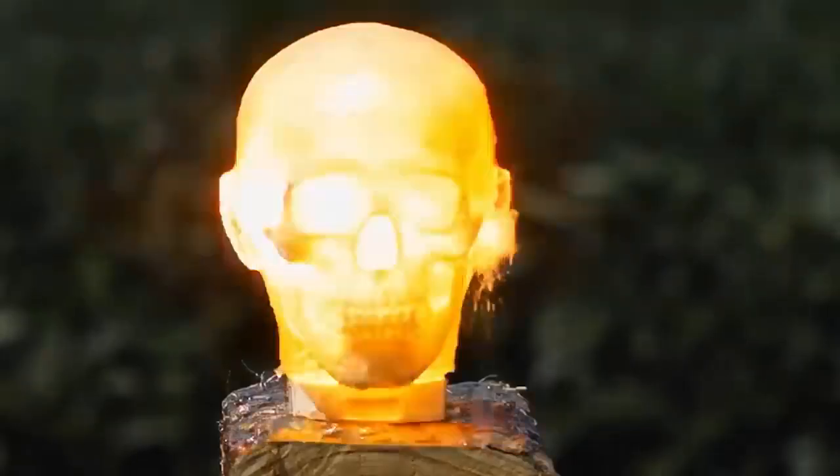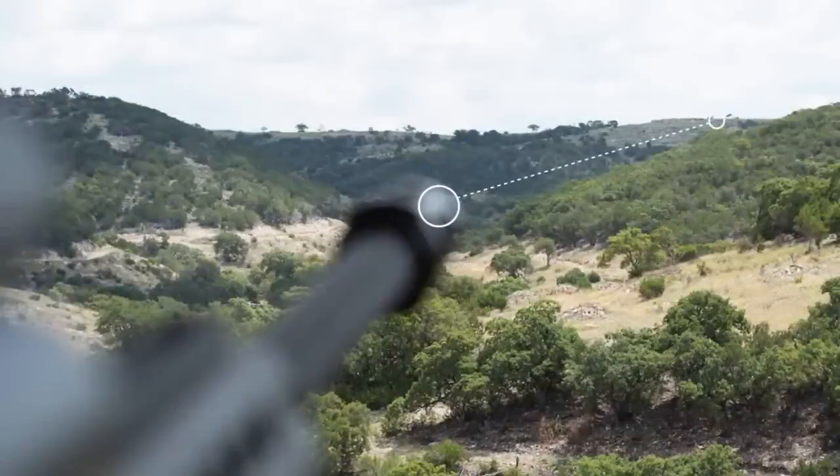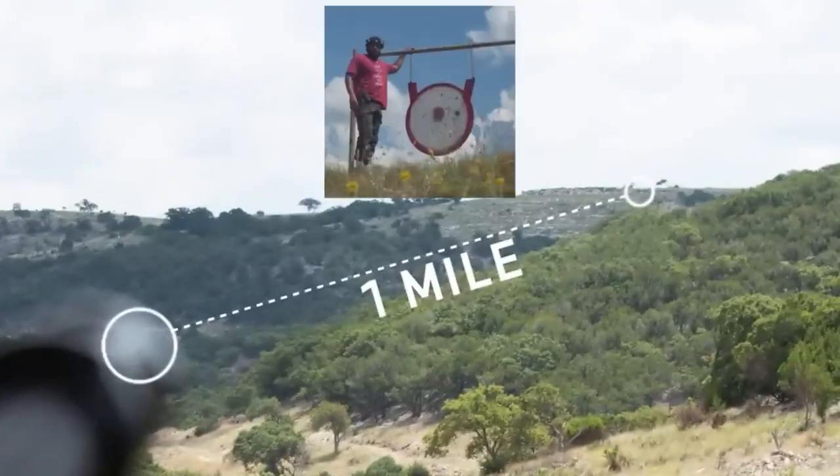A .50-caliber sniper round doesn't just kill. It can blow off limbs, turn organs into particles, or even decapitate a person from over a mile away.